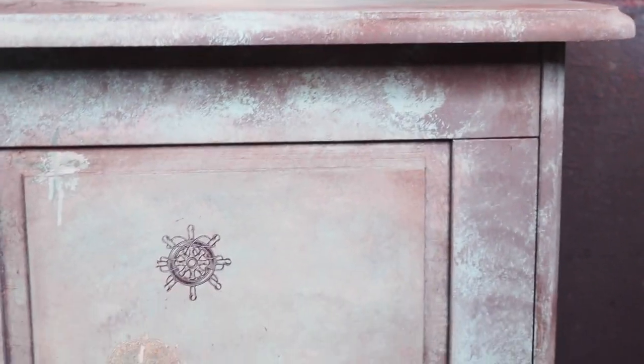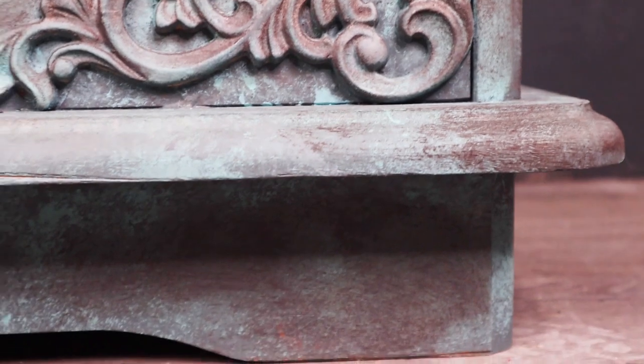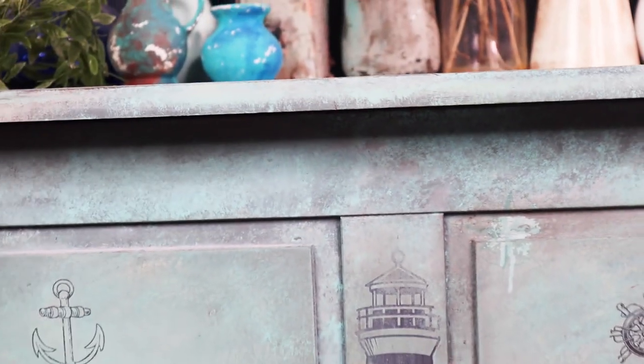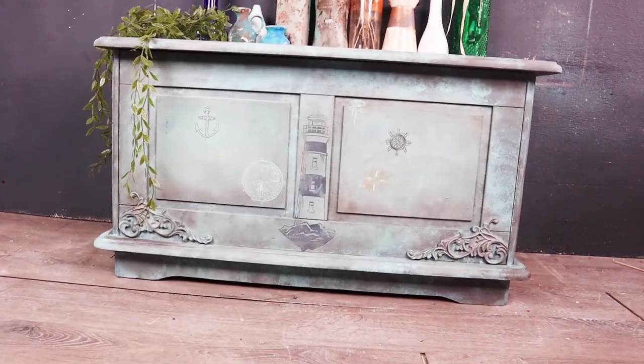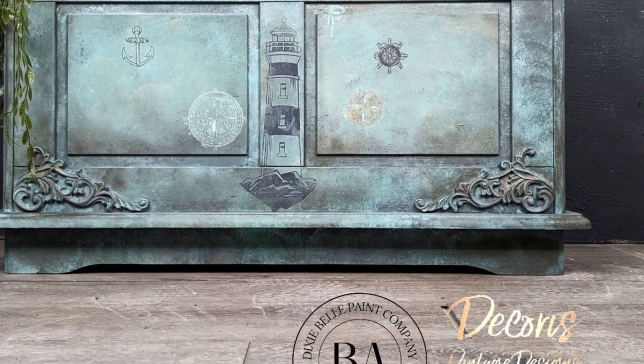This is the finished result — it's super grungy. I wanted it to really look nautical and like it was totally weather-beaten, and this was just a really fun experiment to do as well. Let me know in the comments what you thought today, whether or not you like this look and whether it's the kind of look for you. As always guys, happy painting and have a lovely day — bye!